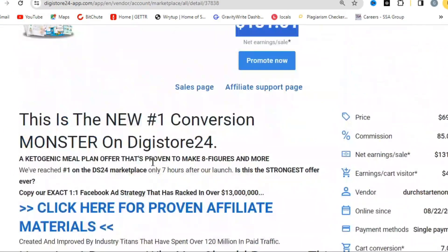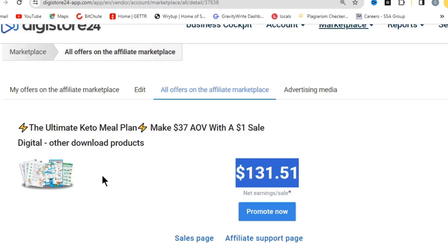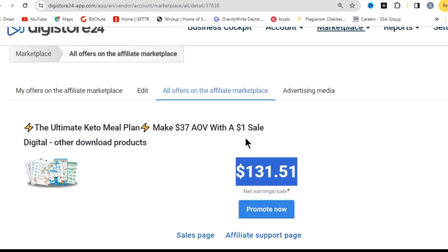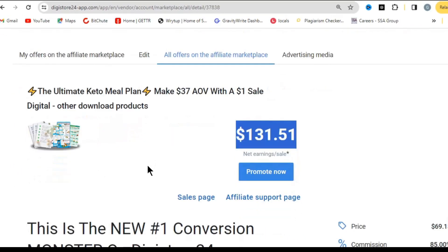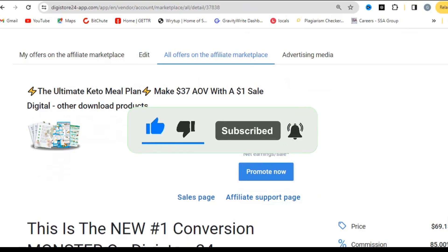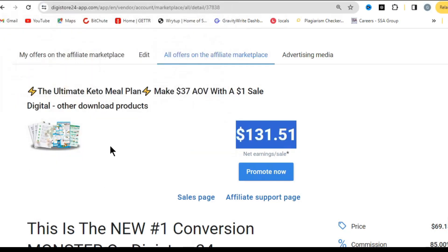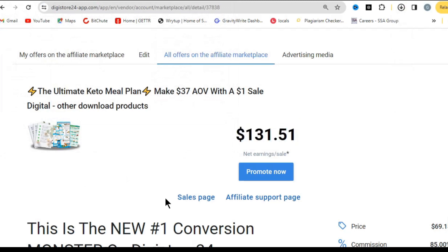One thing you need to do right here is save the image of the product — it's just a planner. A lot of people are looking for it, especially those looking for ways to lose weight with the keto diet. Simply drag and drop or save this image on your device. Before I show you the next step, go ahead and hit the like button.